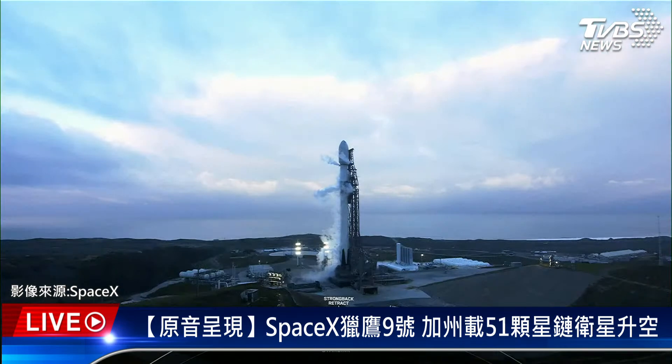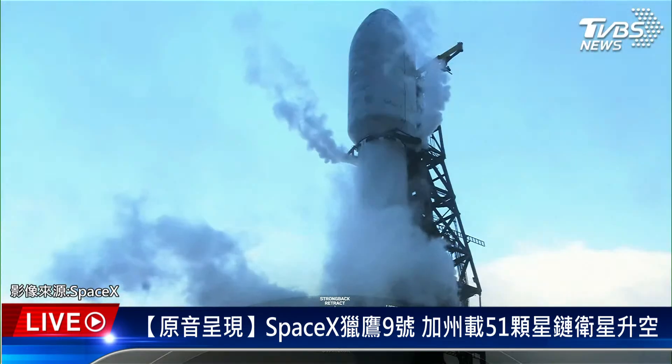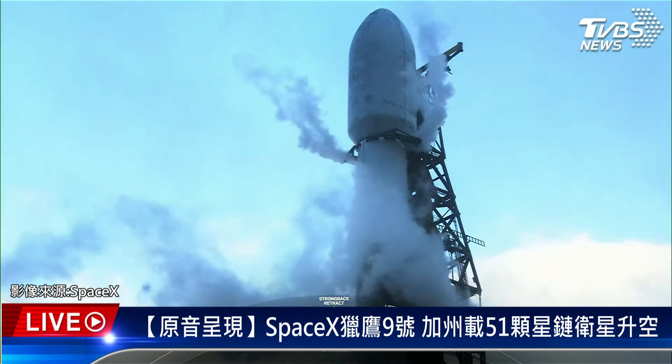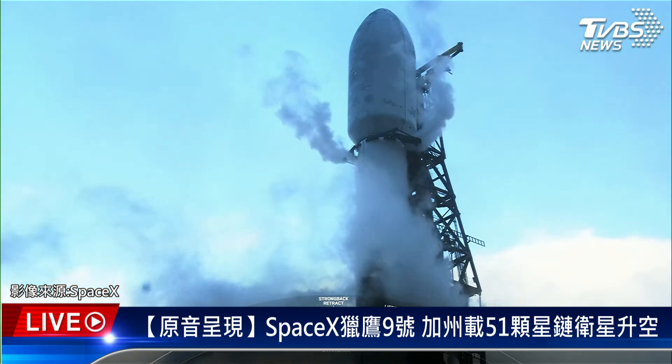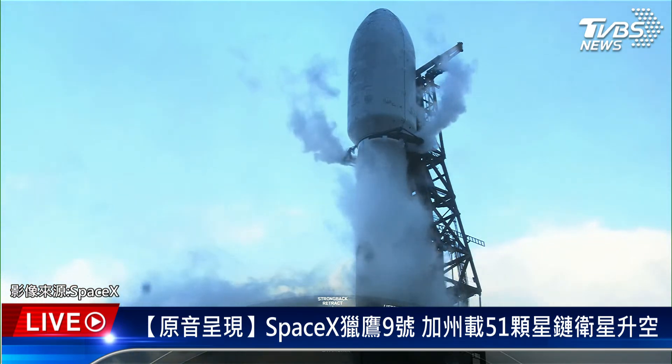The weather and range are both green for today's launch attempt. We're proceeding with a T-0 of 7:43 AM Pacific time. We're tracking no issues with the vehicles or the spacecraft, and we're just about four and a half minutes to go for liftoff. We're standing by for the transporter erector to retract away from the vehicle, and the first step of that we will see is the clamp arms opening around the top of the second stage, right below the fairing.